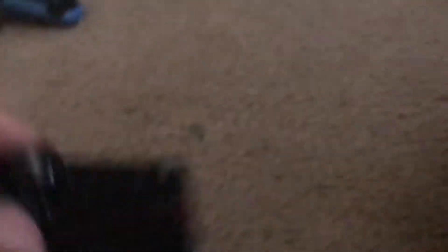We got a convertible Corvette. And we got another Camilo. Let me see what this is — a Chrysler group.